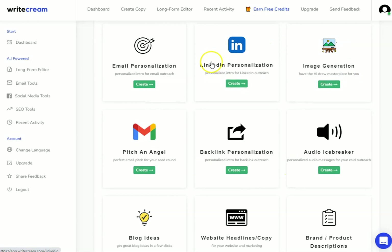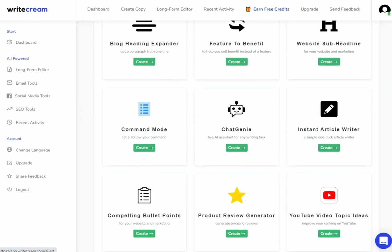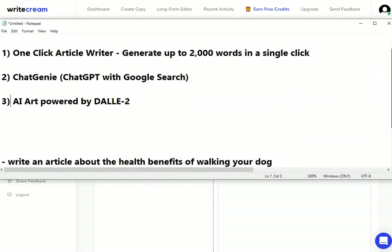Here I am inside Writecream — this is what the dashboard looks like. You just need to click onto any one of these tools and you'll be able to open them up. The first thing we're going to be looking at is the instant article writer. I'm going to click on the create button and it will take me through to the AI article writer — this is what it looks like.